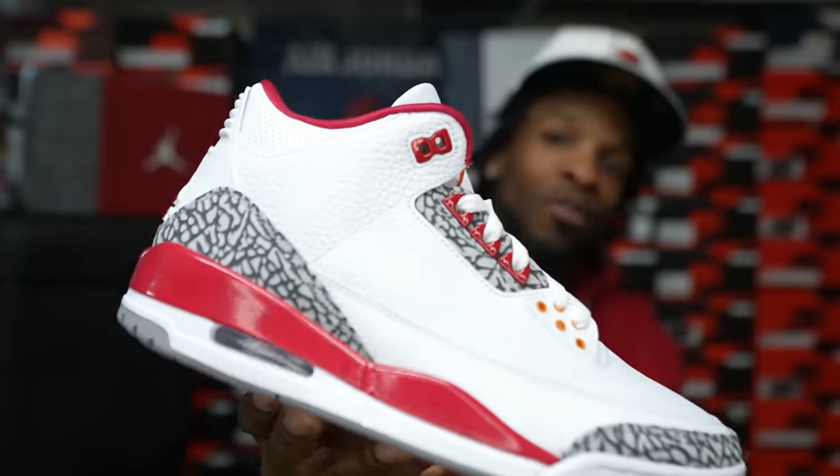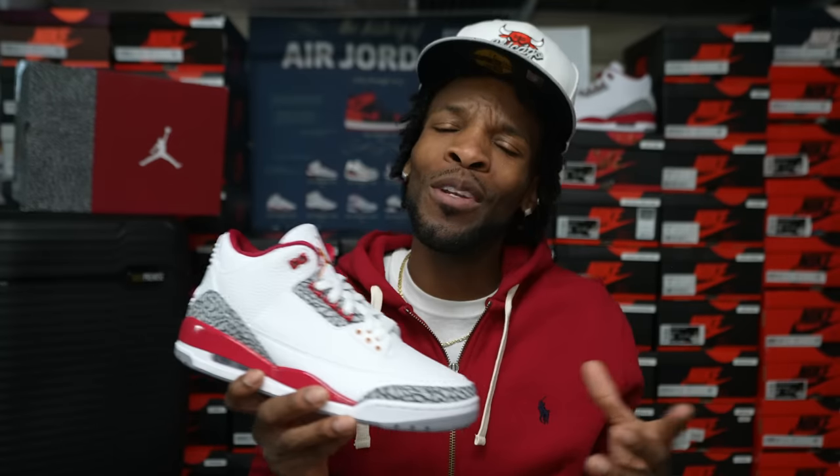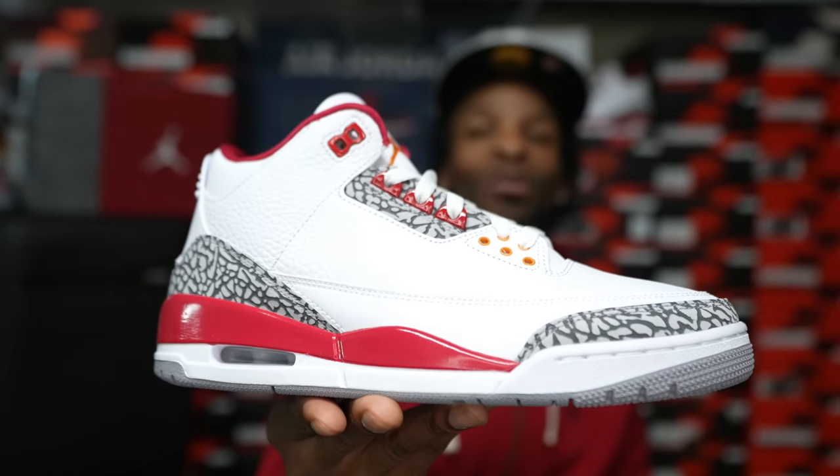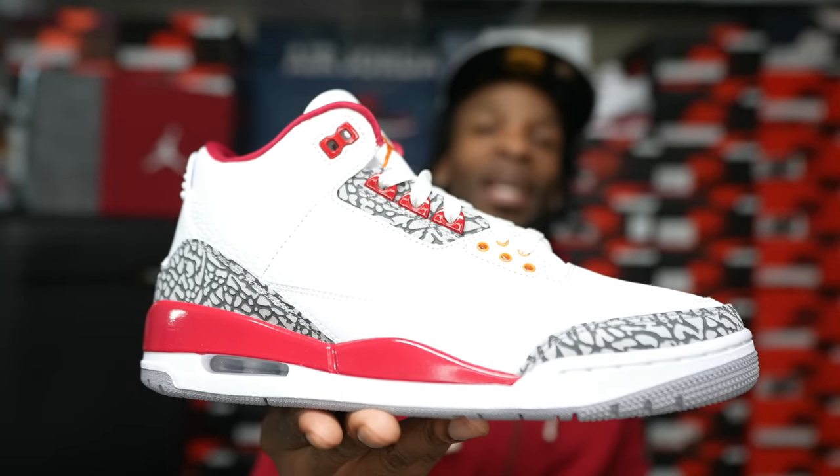Anyway, that's it for the first look of the Air Jordan 3 Cardinals. I do have to give a big shout out to my guy Rep Milwaukee — he sent your boy over a care package from Sneakerheads Clothing Line. We're gonna dive into that real quick, I'm gonna show y'all what he got your boy, and then we gonna check out. But that's it for the Cardinal Threes — might show them to y'all one more time, but let's check out what they sent your boy.